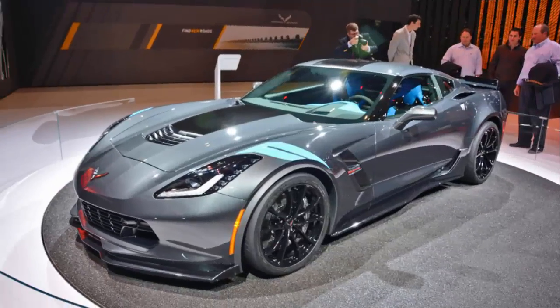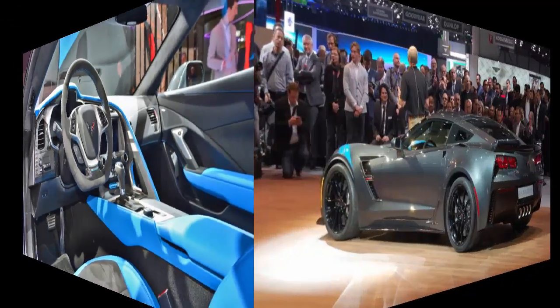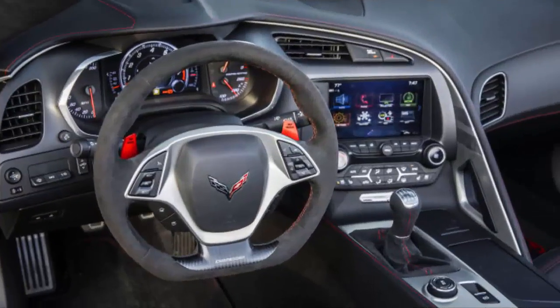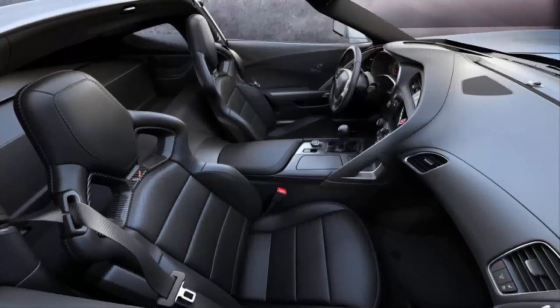With available head-up display connectivity, the latest Chevrolet MyLink 8-inch diagonal touchscreen, easy-to-use driver modes, and an available class-exclusive Performance Data Recorder, this is the most technologically advanced Corvette to date.